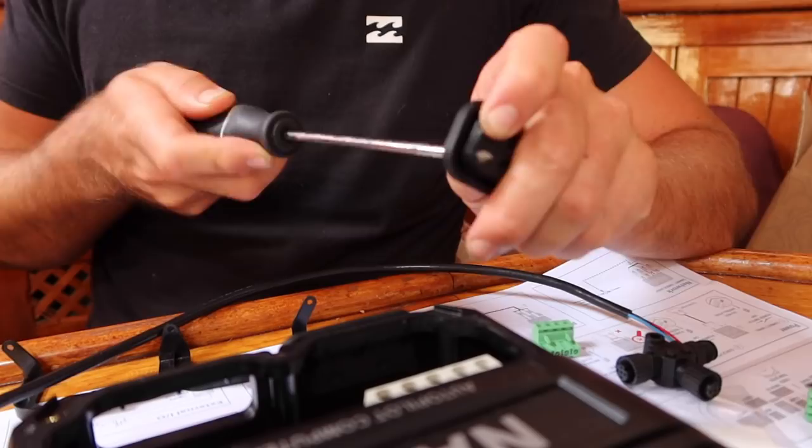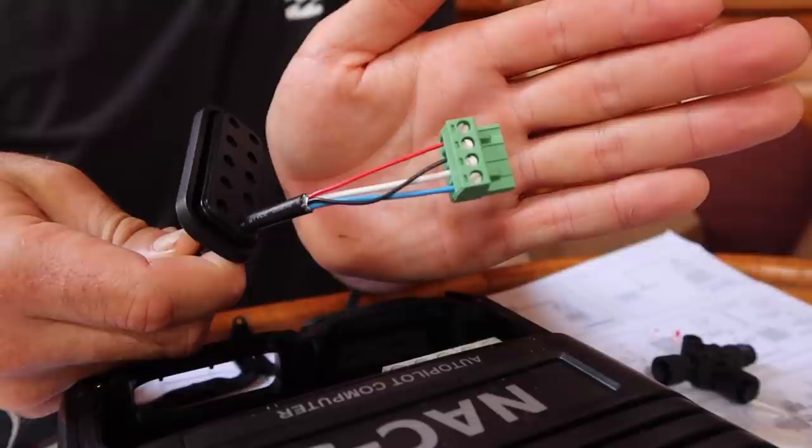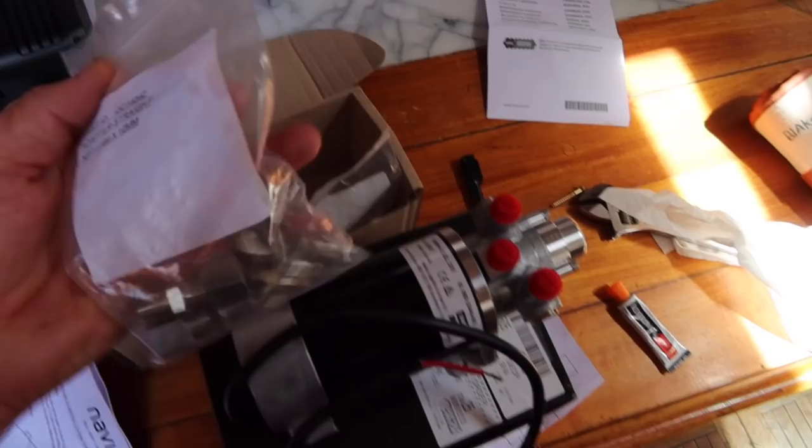The NAC3 Autopilot computer will be the brains of our autopilot system. It contains the electronics needed to operate our hydraulic steering pump while also communicating with other components including heading sensors and rudder feedback unit. Out of the box, setup can be done on a table, making it easy. We are setting the whole boat up with NEMA 2000, so before installing the hydraulic pump we need to attach the plumbing fittings.